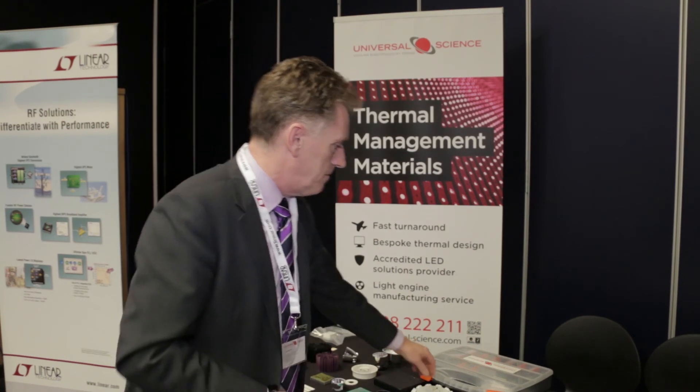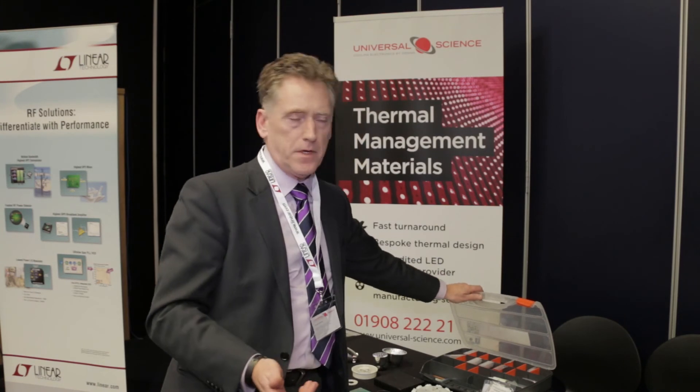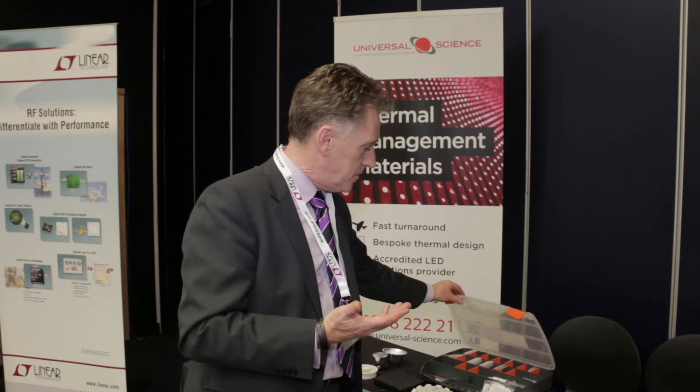Some of the other things you can put into the dielectric materials include vibration damping and Faraday shields. Universal Science manufactures over 300 different materials for cooling semiconductors of all types — we fine-tune the requirement and pick the right material for the job. Some of those interface materials can have a Faraday shield — a copper shield — built into them, because one of the problems with high-frequency switching power supplies is that the dielectric is so thin you get coupling between the device and the heat sink.